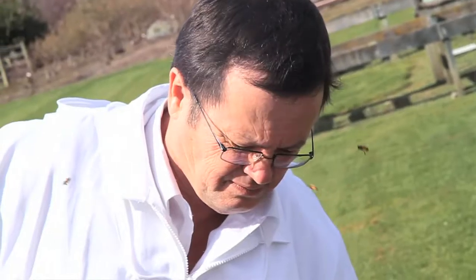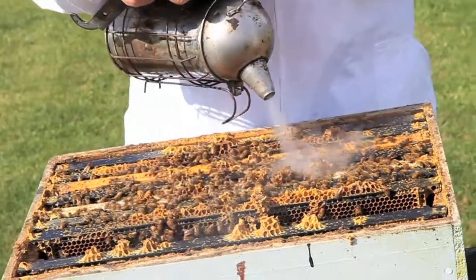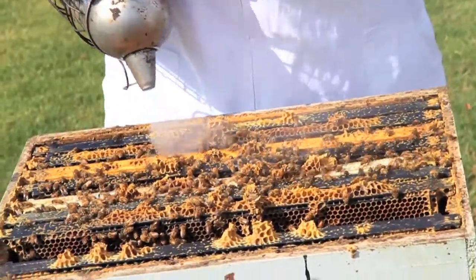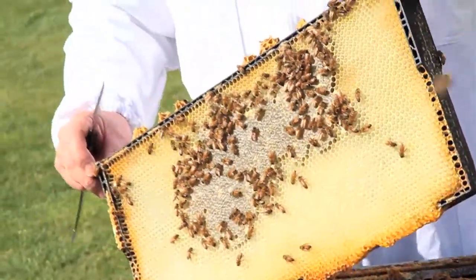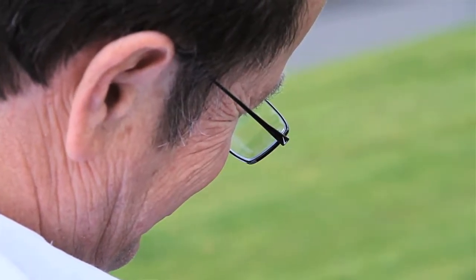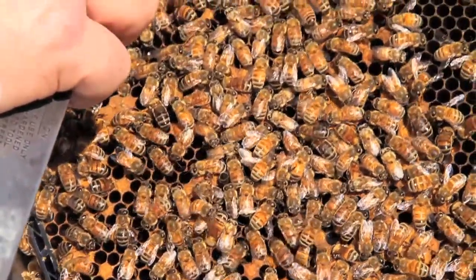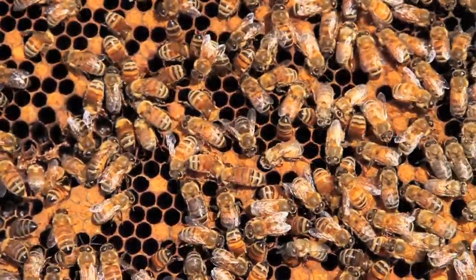The nectar forager thinks the colony doesn't want nectar and switches to collecting pollen. A bee that collects pollen is a much better pollinator than one that collects nectar. When we came out with the results, the uptake was huge — from one year after we just presented our results, all 80,000 colonies used for kiwifruit pollination that very next season did it. There was even a bottling plant bottling sugar syrup instead of milk so it could be fed to beehives.